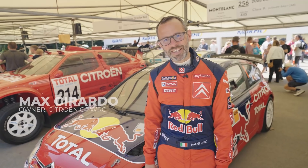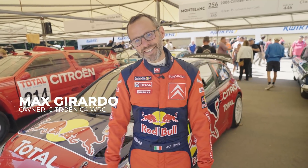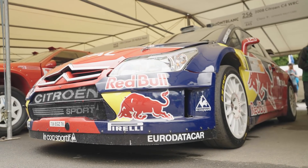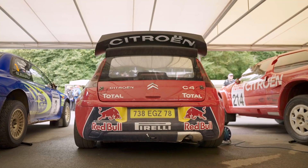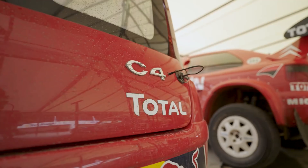Really excited to be here at the Goodwood Festival of Speed. Excited because it's Goodwood, because it's sunny, because there's some fantastic cars. But also because we've got one really special Citroën with us here — a car that hasn't been seen in the UK in a long time. In fact, it's been more than 10 years. This is a Citroën C4 WRC, World Rally Championship car.